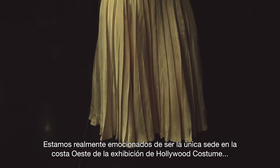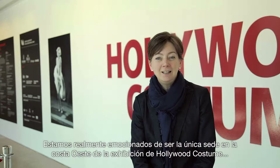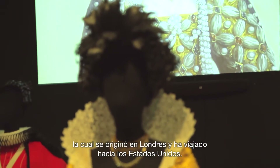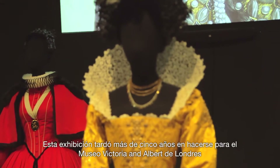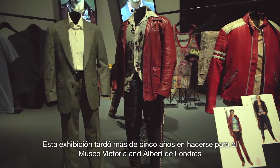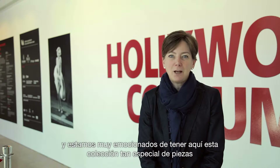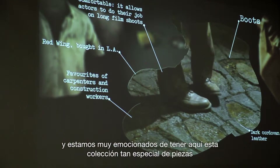We're really excited to be the only West Coast venue of the Hollywood Costume Exhibition. It originated in London and has traveled to the U.S. The exhibition was over five years in the making for the Victoria and Albert Museum's edition, and we're very excited to have this special group of pieces here.